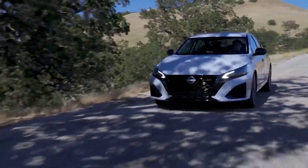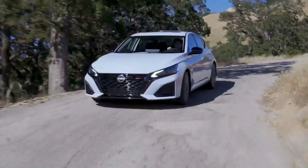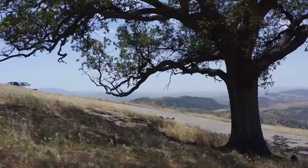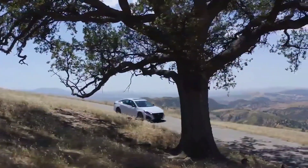Sterling McCall Nissan is here to help you learn about the available engine of the 2023 Nissan Altima, as well as its horsepower, 0 to 60 time, and top speed.